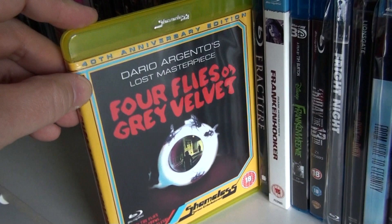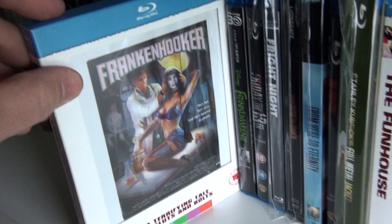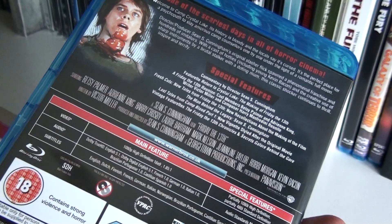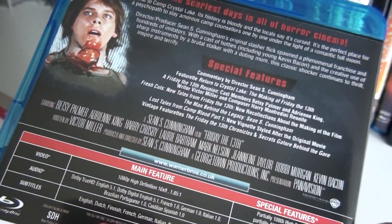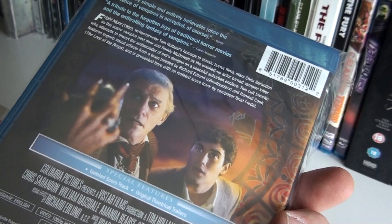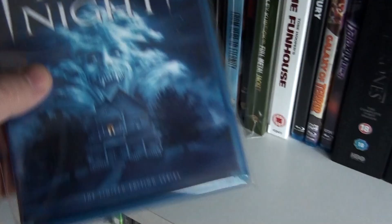The Fountain. Four Flies on Grey Velvet. Frankenhooker. Frankenweenie. Friday the 13th — I know I have the tin box set but this has a featurette that's not included in the tin box set, so that's why I have this. Fright Night — sold out, going for crazy money nowadays. I was one of the lucky ones who got this straight from Screen Archives at the normal price.